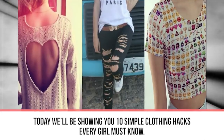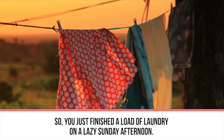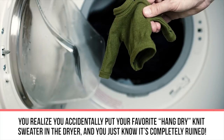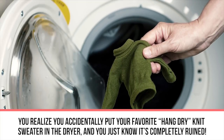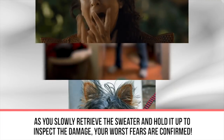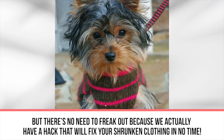Today we'll be showing you 10 simple clothing hacks every girl must know. First up: shrunken clothes. Picture finishing a load of laundry on a lazy Sunday afternoon, only to discover you accidentally put your favorite hang-dry knit sweater in the dryer. You slowly retrieve the sweater and hold it up — your worst fears are confirmed. It shrunk so much it's now the perfect size to fit your tiny teacup terrier.